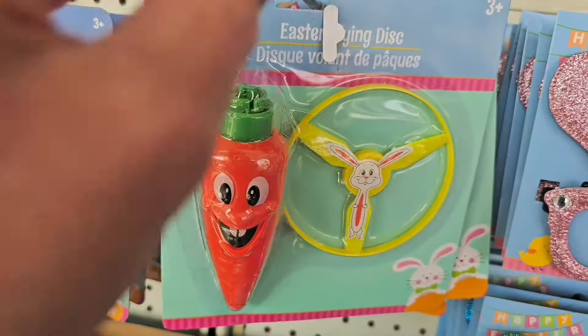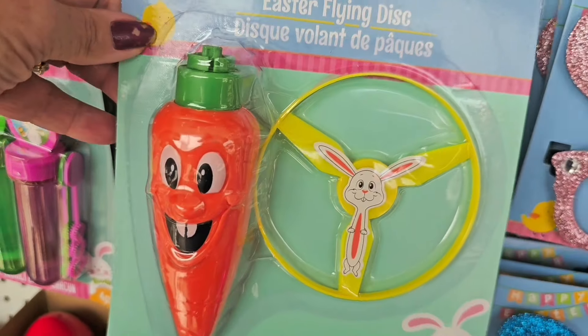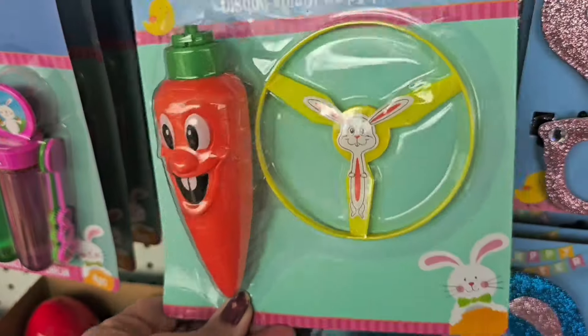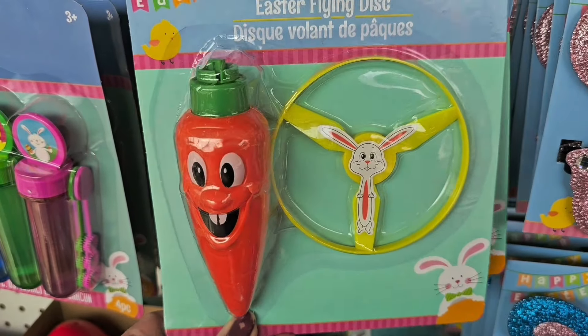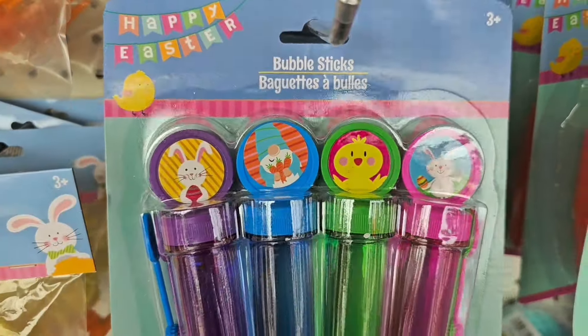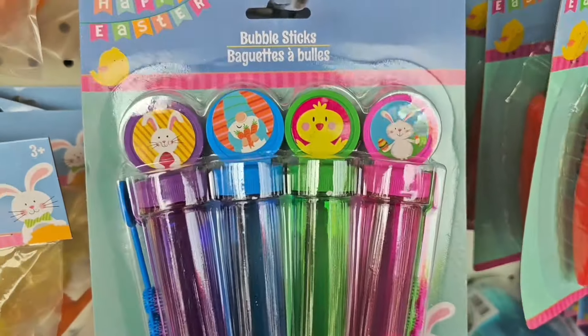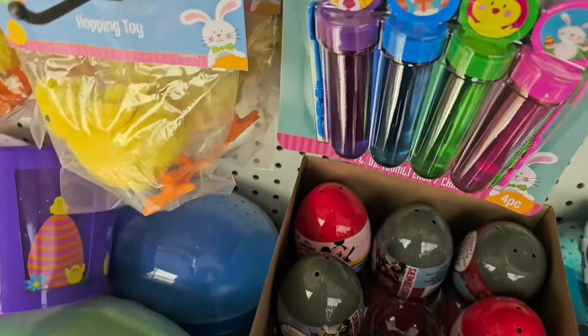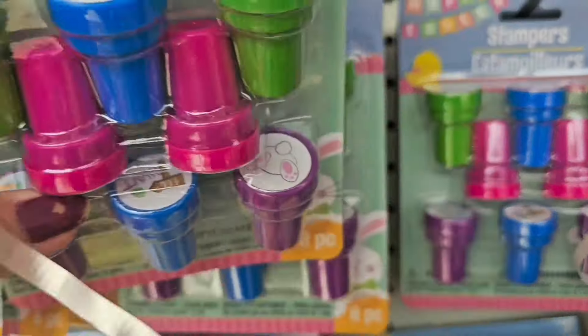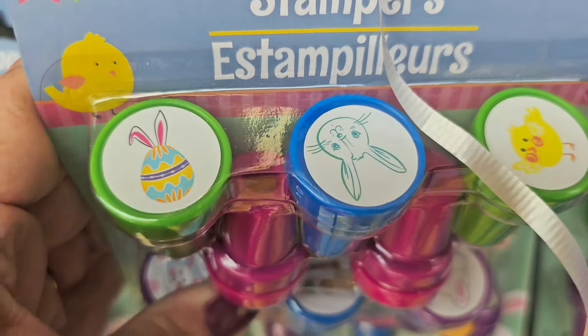There are little Easter flying discs and a little carrot shooter — how cute would those be as an Easter basket addition? Right next to it are bubble sticks — you get four for a dollar twenty-five. Also little Easter stamps with all different cute designs on them.